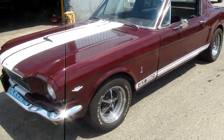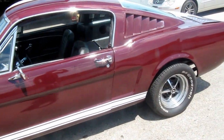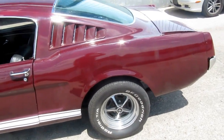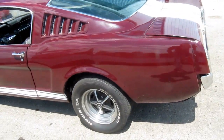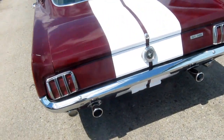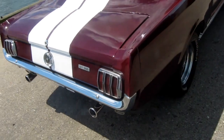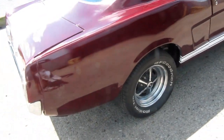Just a presentable driver. Looks good from a distance, but we'll need some TLC. The cool dual exhaust is new, lots of suspension pieces are new, and it has Magnum 500 wheels.